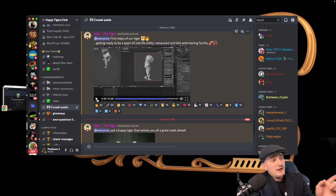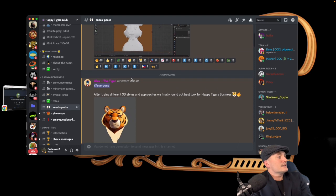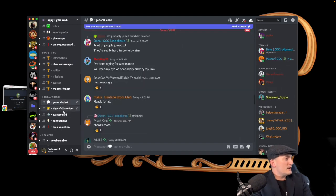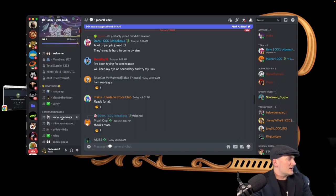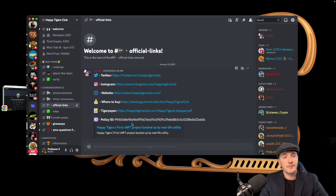The tigers are going to be built completely — they'll have their legs and everything, so it's not just another PFP. They have a bunch of utility planned. I'm excited to mint one and hold these. You also have general chat, tiger follow, Twitter raid, and official links taking you to their Twitter, Instagram, website, where to buy, the tiger paper, and policy ID — I'll include all these links in the description.